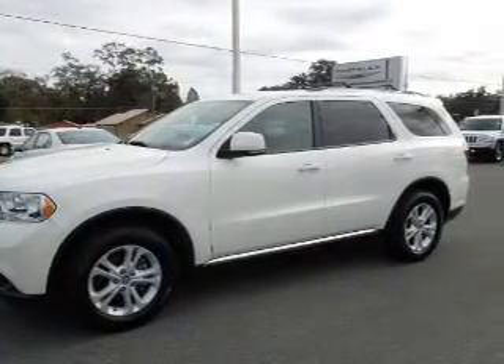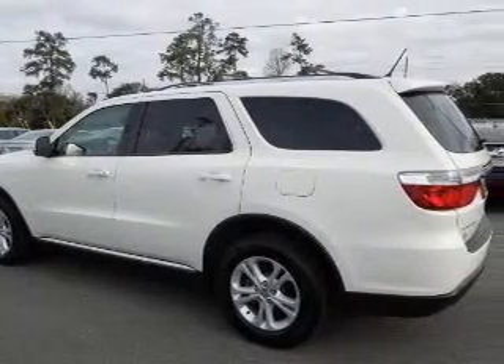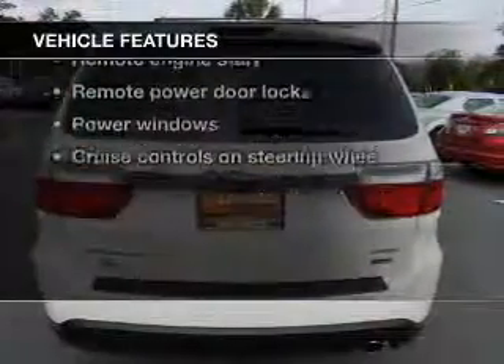Premium wheels lend a distinctive appearance. Brake safely with the anti-lock braking system, and memory settings make for a more comfortable ride. Plus, enjoy these notable features that are included in this vehicle.